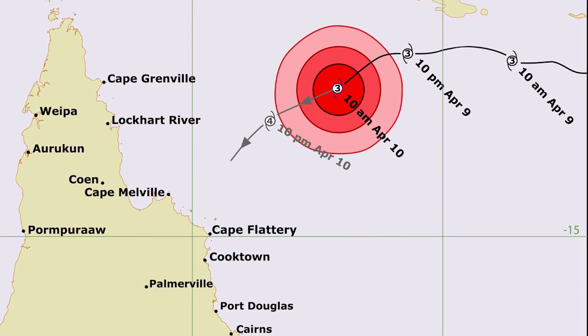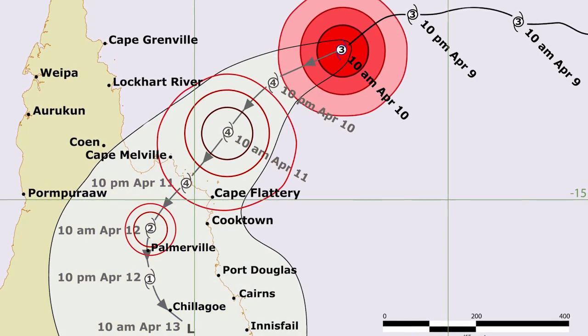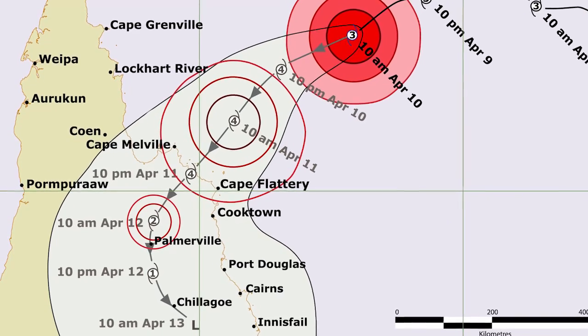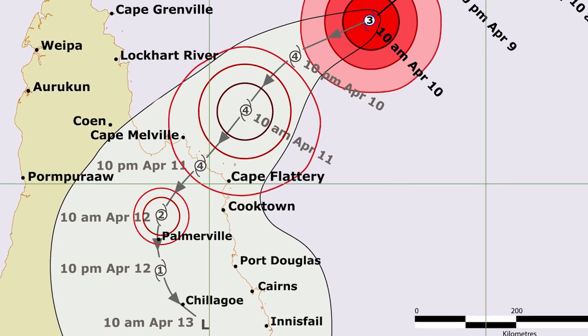The dark line shows the cyclone's most likely path. Either side of this line, the grey zone shows where the cyclone centre could be in the next 72 hours. It is important to be well prepared for any sudden change in the cyclone's predicted path.